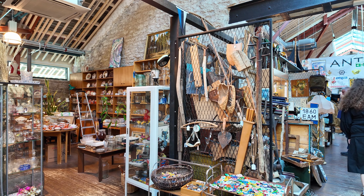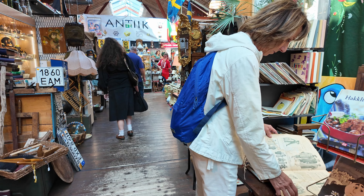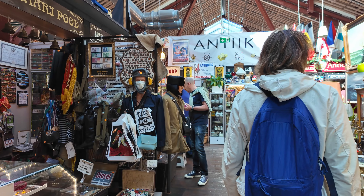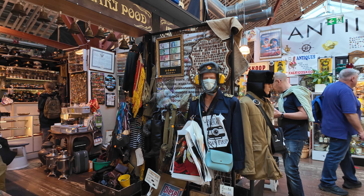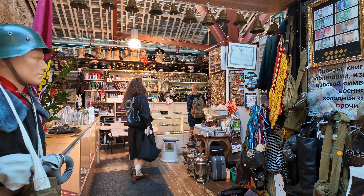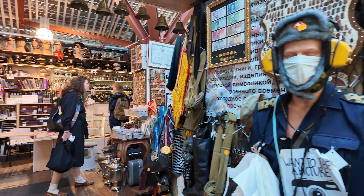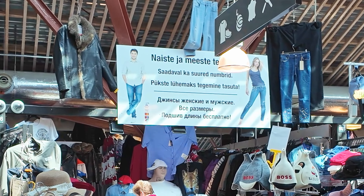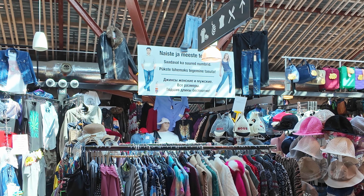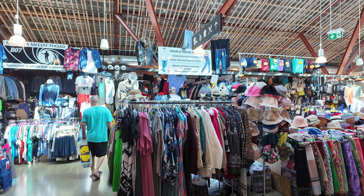It's lunchtime. Look how old these are — wow. Look at the military hats.